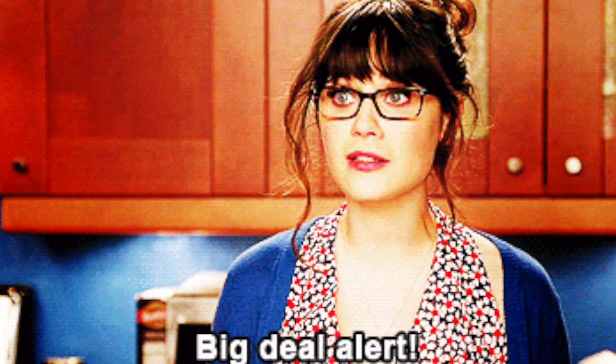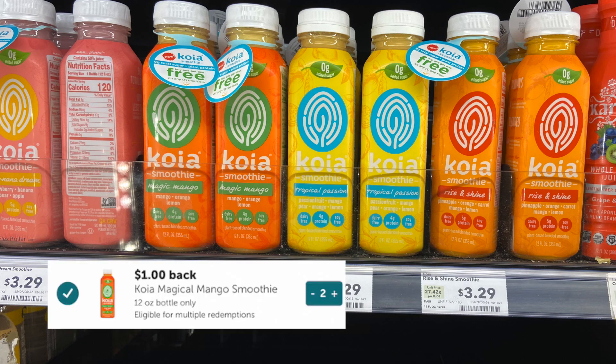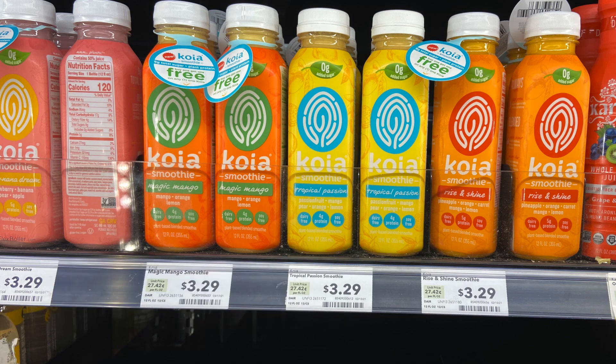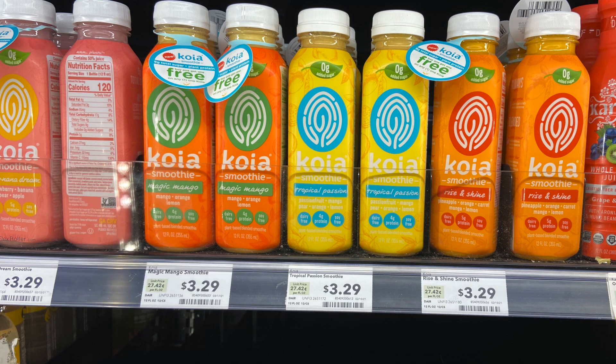This is definitely an unexpected deal — these Koa drinks actually had a hang tag for buy one get one free. So we'd only pay $3.29, but we get $2.00 back from Ibotta, and then on that aisle texting thing I was talking about yesterday, they are giving back $1.50 back on each of them. So that made two of these drinks free plus a $1.71 moneymaker.